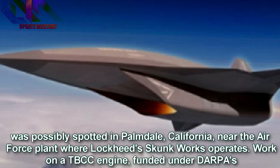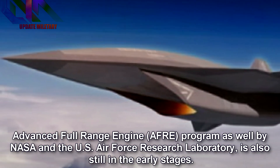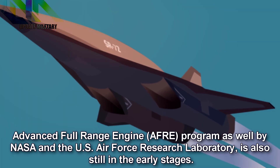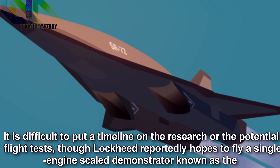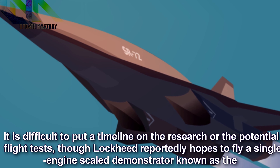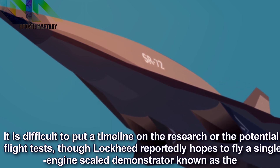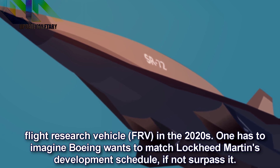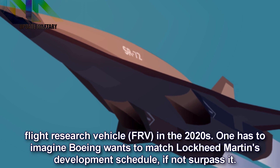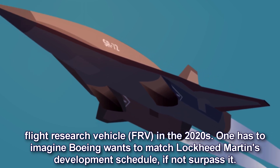Work on a TBCC engine, funded under DARPA's Advanced Full Range Engine program as well as by NASA and the U.S. Air Force Research Laboratory, is also still in the early stages. It is difficult to put a timeline on the research or the potential flight tests, though Lockheed reportedly hopes to fly a single-engine-scale demonstrator known as the Flight Research Vehicle in the 2020s. One has to imagine Boeing wants to match Lockheed Martin's development schedule, if not surpass it.